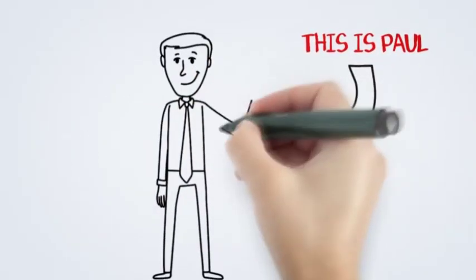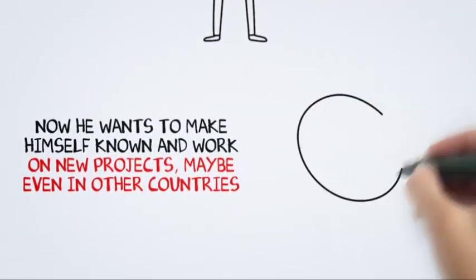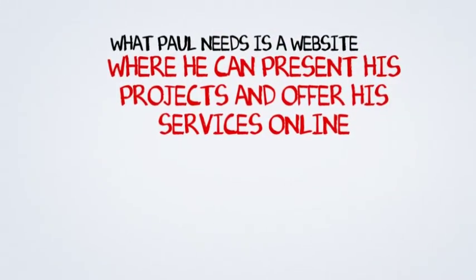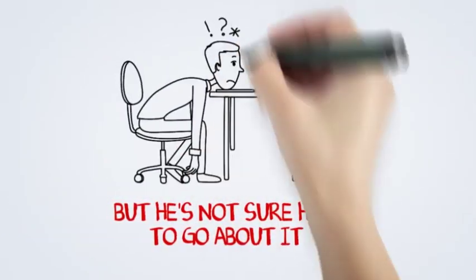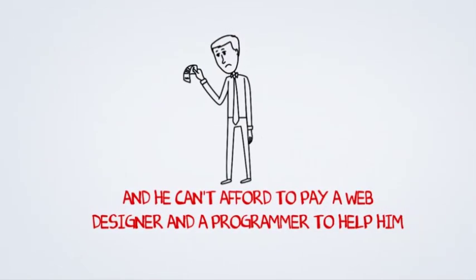Hello, today I'd like to introduce you to Paul. Paul's worked really hard to become a good architect. Now he needs to get himself known and he'd like to work on new projects, maybe even abroad. What Paul needs is to have his own website where he can tell people about himself and present some of his projects, but he's got no idea how to go about it. And at the moment he can't afford to pay anyone to help him.